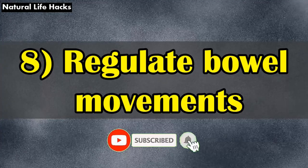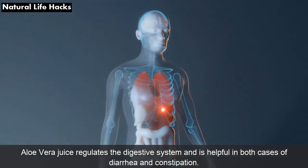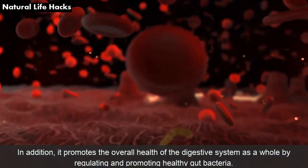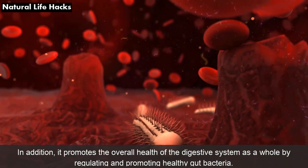8. Regular Bowel Movements: Aloe vera juice regulates the digestive system and is helpful in both cases of diarrhea and constipation. In addition, it promotes the overall health of the digestive system by regulating and promoting healthy gut bacteria.